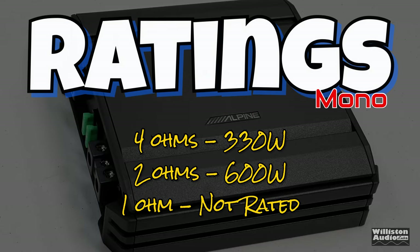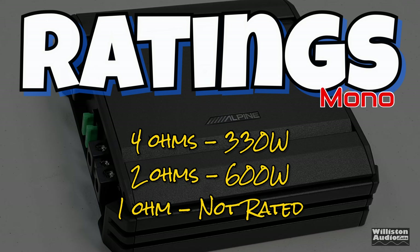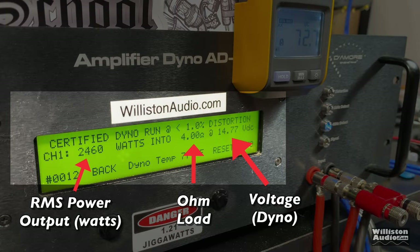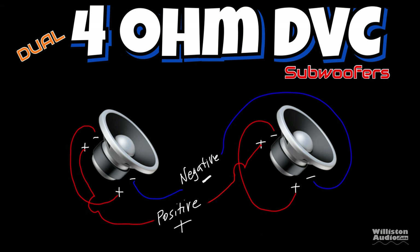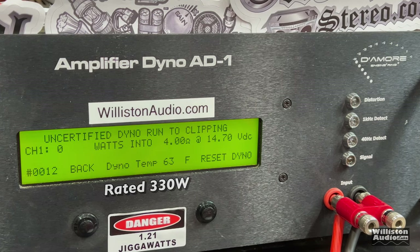As far as ratings go, at 4 ohms it's rated 330 watts, at 2 ohms 600 watts, and it's not rated for under 2 ohms. Let's fire up the SMD Damore Engineering Amplifier Dyno. We'll try this amp out and find out how much true power it puts out to a resistive load. On the left is RMS power output in watts, in the middle the ohm load, on the right the voltage. At 4 ohms, rated 330 watts at 14.4 volts — certified test at 1% total harmonic distortion gives us 373 watts at 14.56 volts. So at 14.4 we'll easily get that 330 watts.